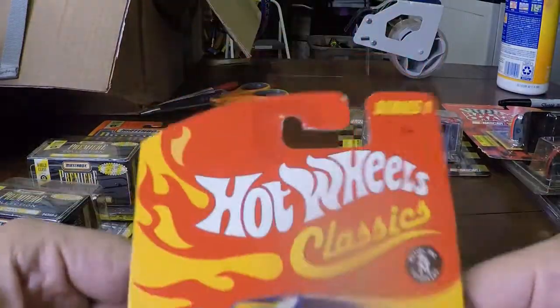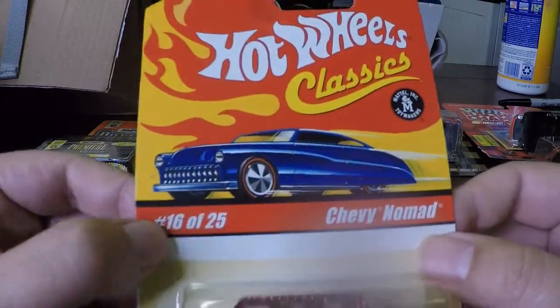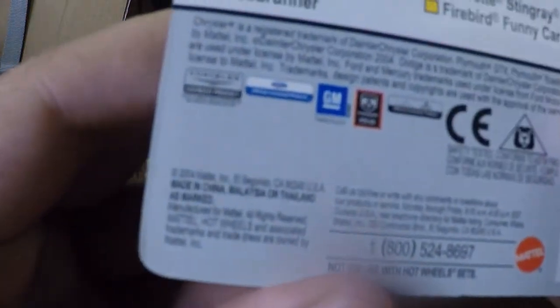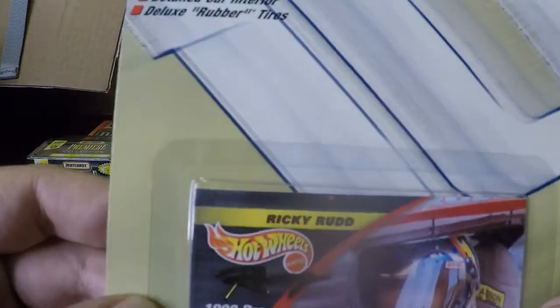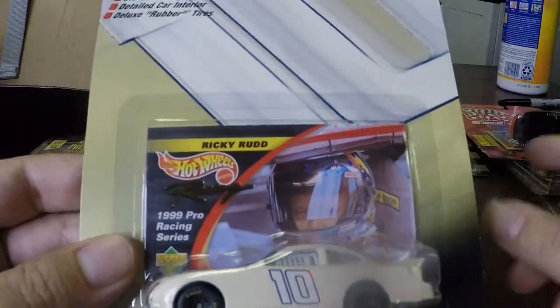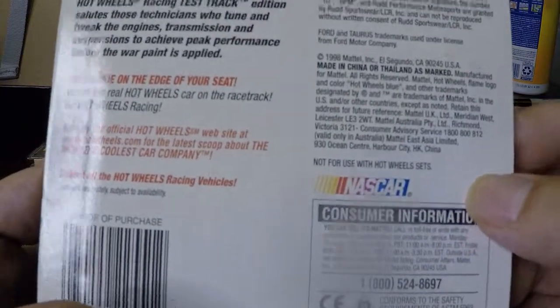Here's our first Nomad — Hot Wheels Classic Nomad. It doesn't have a year on the car itself, but the package year is 2004. Another NASCAR one here — Ricky Rudd. I've heard that name before. This one has a date of 1998 on it as well.